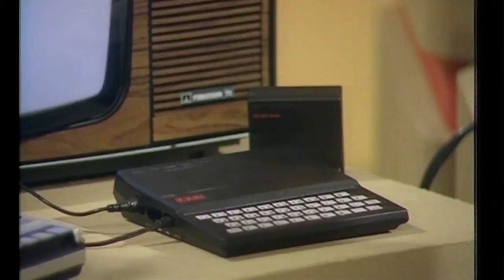The ZX81 comes out at £70, which was amazing. It sold in much larger quantities than the ZX80 and was a bit more robust, a bit more nicely finished. That was really the key machine which created the whole kind of bedroom coder culture. The ZX81 was the key machine that actually sparked it all off.